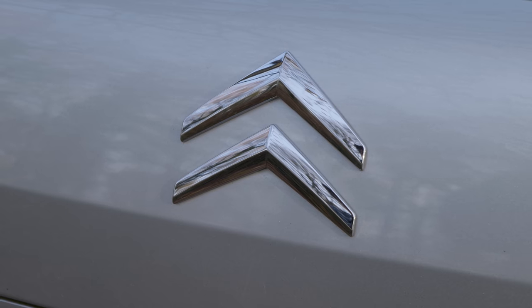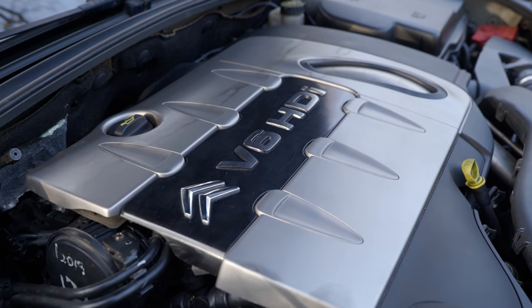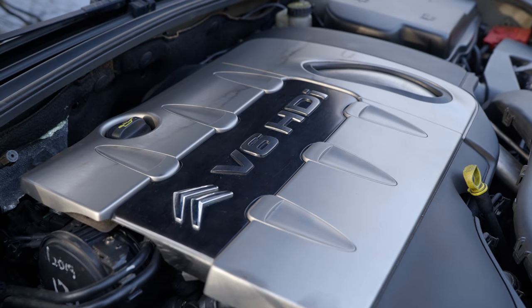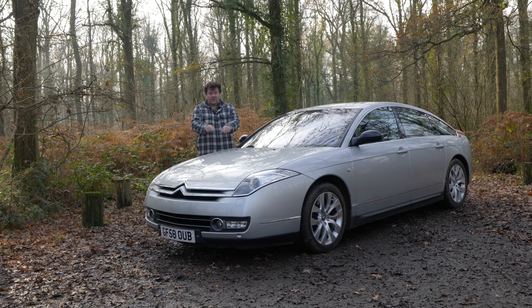You had only one four-cylinder to choose from — a 2.2-litre diesel. Then there were three V6s: a 2.7-litre diesel, as you have here, mated to a six-speed automatic gearbox; a 3.0-litre diesel; and a 3.0-litre V6 petrol, which is reasonably rare but also one of the most desirable of the C6 range.